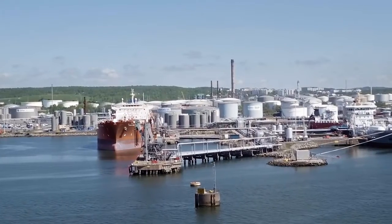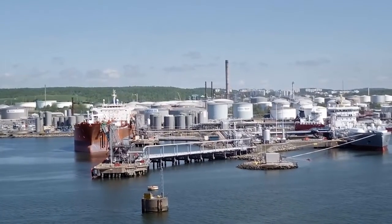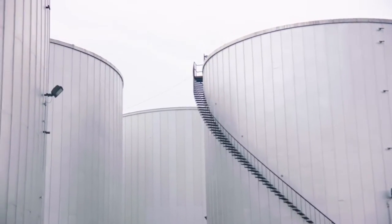But tank overfills don't occur randomly. They're predictable and therefore preventable. The worst case scenario for a tank overfill would be a tank failure and a subsequent failure in our secondary containment, which would allow the product to escape directly into the river.